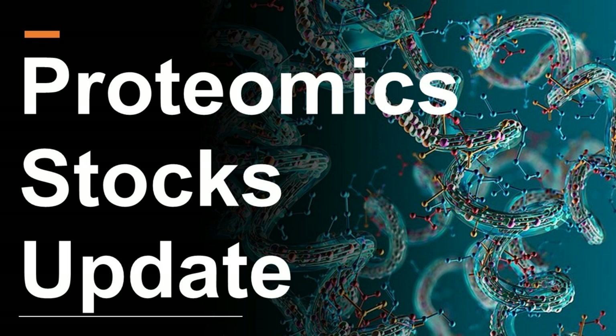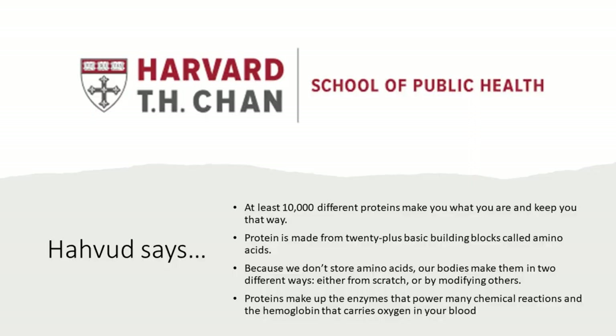Harvard has a nice page on proteins. At least 10,000 different proteins make you what you are and keep you that way. A protein is made up of 20-plus basic building blocks called amino acids. Because we don't store amino acids, our bodies make them in two different ways — either from scratch or by modifying others. Proteins make up the enzymes that power many chemical reactions and the hemoglobin that carries oxygen in your blood.